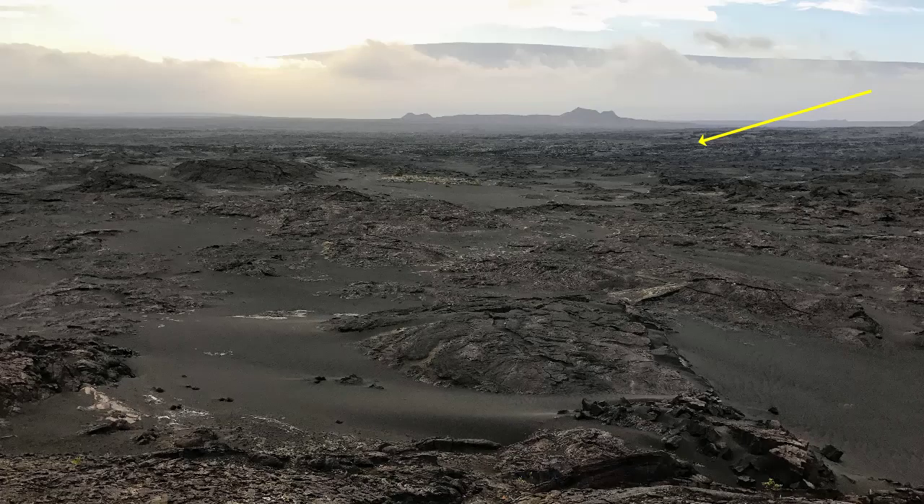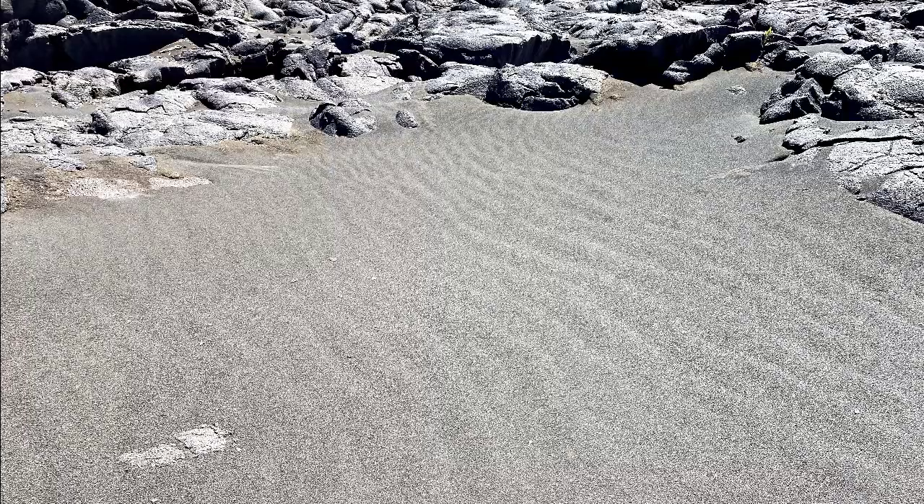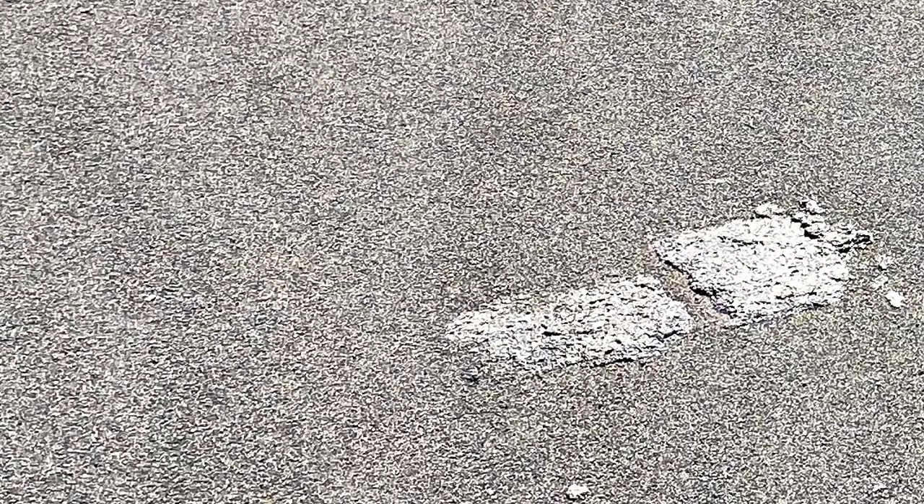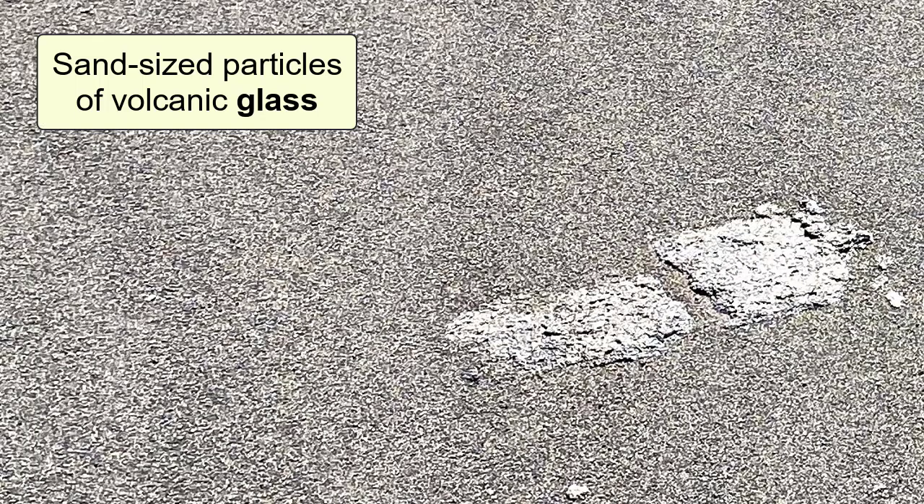Notice also that on the surface of these dunes we see ripple marks, which are left by currents of air moving across their face. If you were to stand here on a windy day, you would see and feel the sediment grains moving across the surface and hitting your face. Let's look more closely at the sediments themselves. What are they made of? For the most part, the sediment is composed of sand-sized particles of volcanic glass.